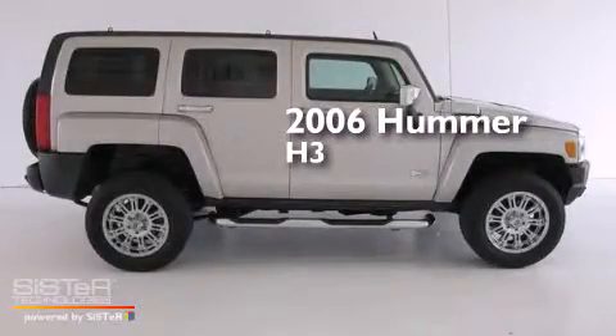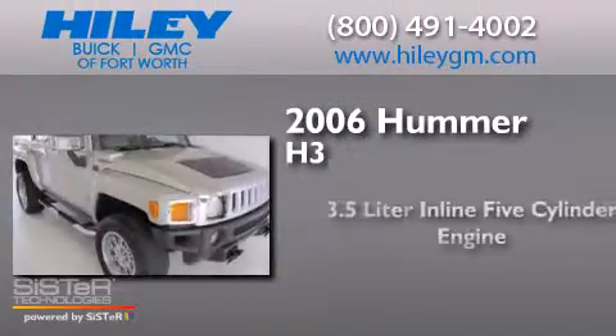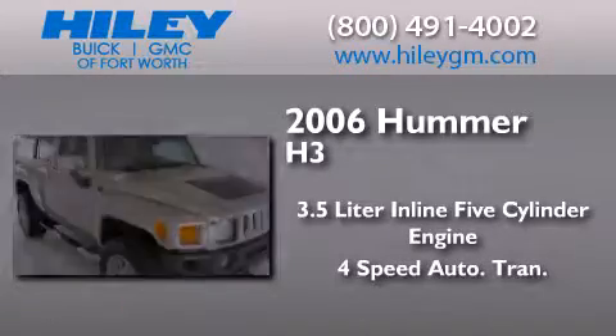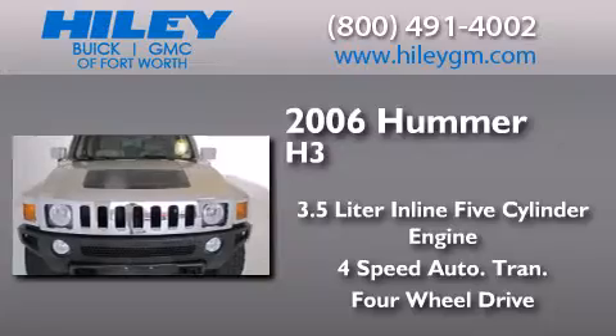This is a 2006 Hummer H3. It has a 3.5-liter, five-cylinder engine, a four-speed automatic transmission, and the added safety and control of four-wheel drive.